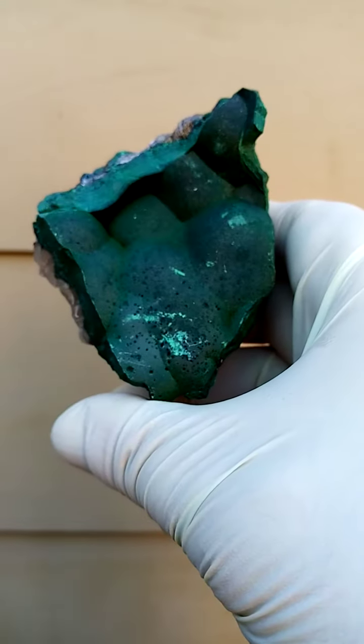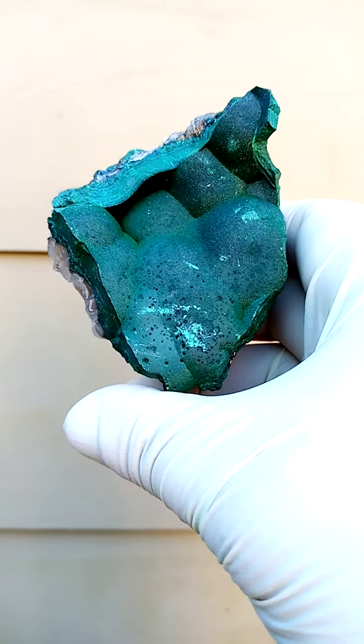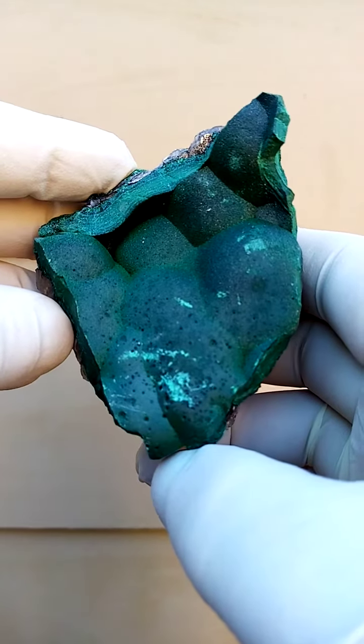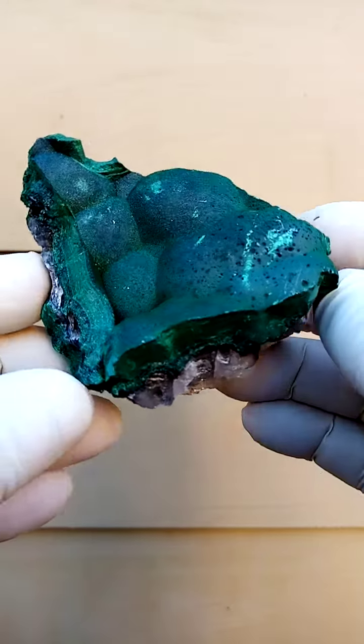From a colour point of view, very difficult to get a 100% accurate colour on these, funnily enough, with malachite. It's actually a little bit more green than this — it appears a bit black here. It's a lovely, lovely dark rich green.